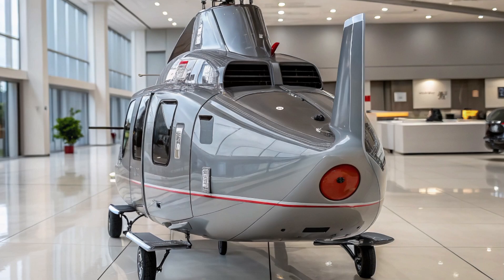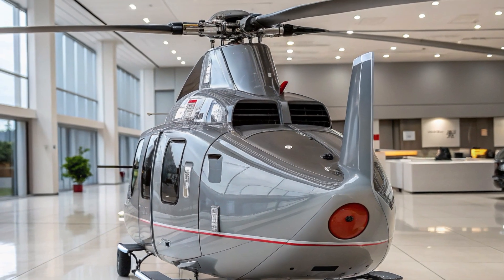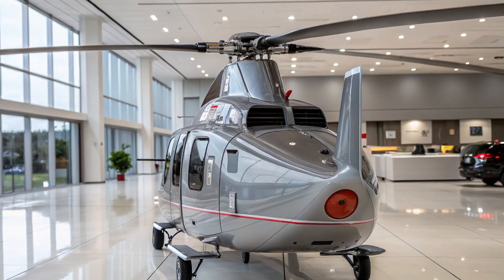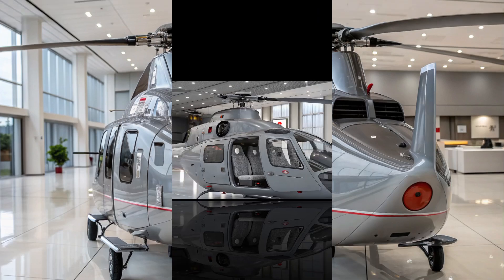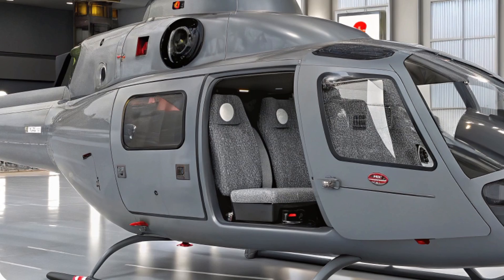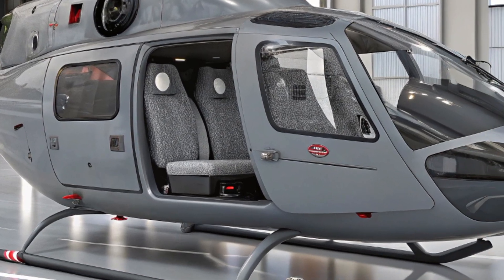Whether navigating through dense forests, mountainous regions, or urban environments, the OH-1's lightweight design and advanced flight control systems enable it to operate in tight quarters. This makes it perfect for reconnaissance missions where quick access to hard-to-reach locations is crucial.